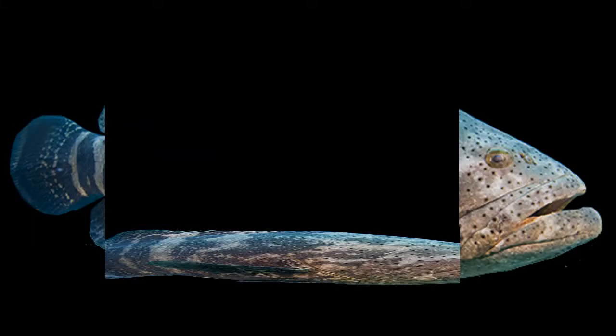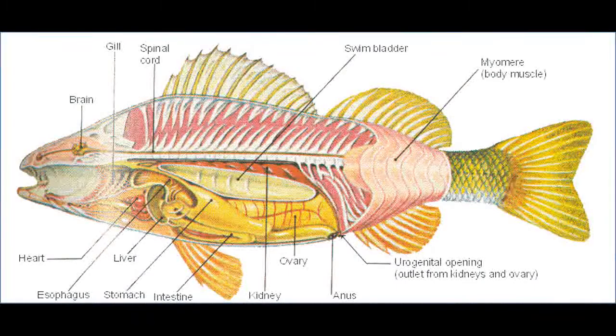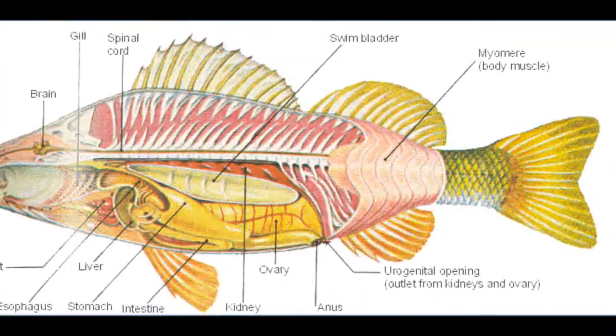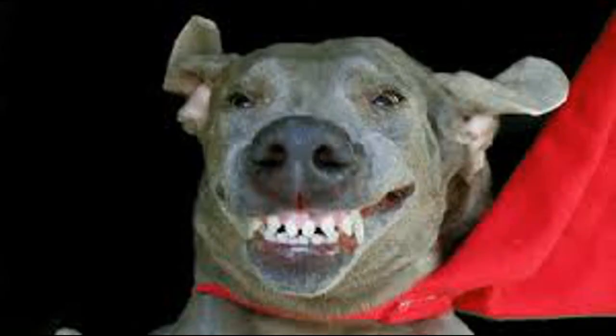First, we would have to compress it so its body forms a flat platform behind its head. This would be easy because most of the grouper's organs are towards its underside. We would also have to add a thick skeleton to make sure its body can withstand the weight of the passengers. Most of the muscles would also have to be changed. Since fish usually have a large muscle running across their whole body, we would have to remove that and instead add one at each wheel.